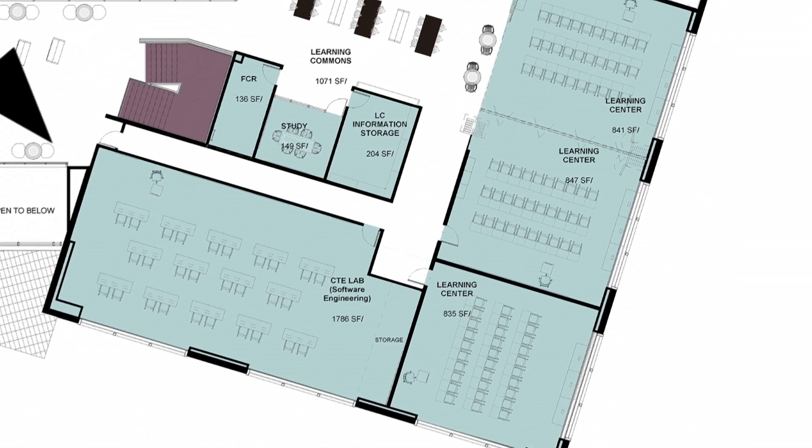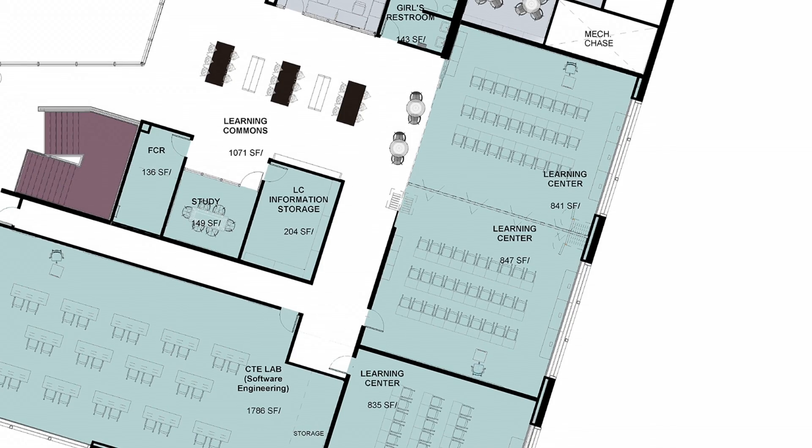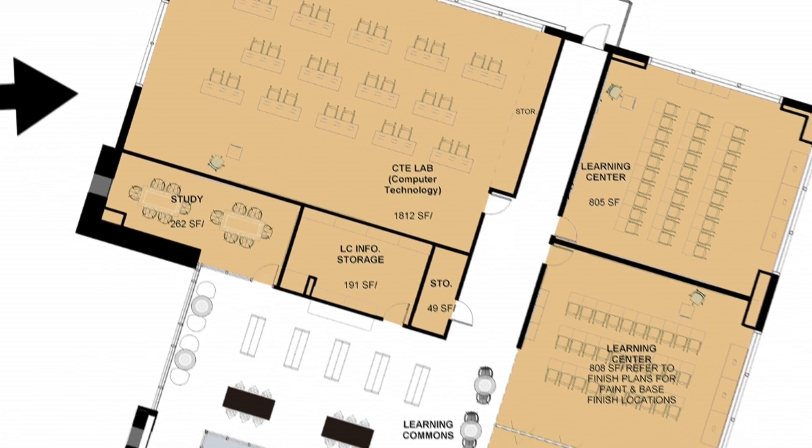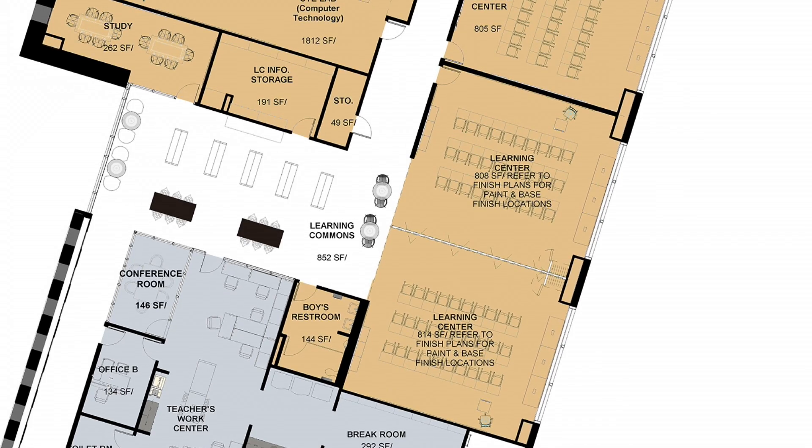They contain a CTE lab. They contain three learning centers, a learning commons, and study rooms. They can all be adaptable — we have operable walls that open and close to create larger spaces.